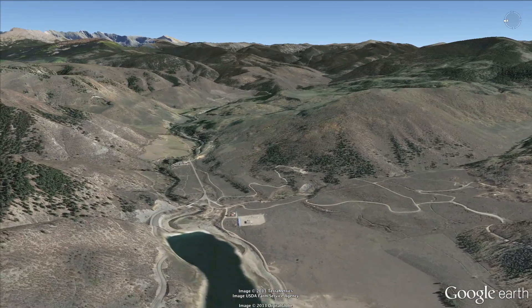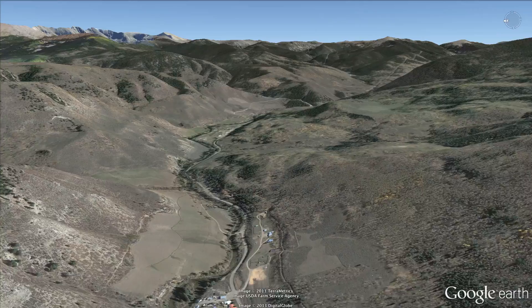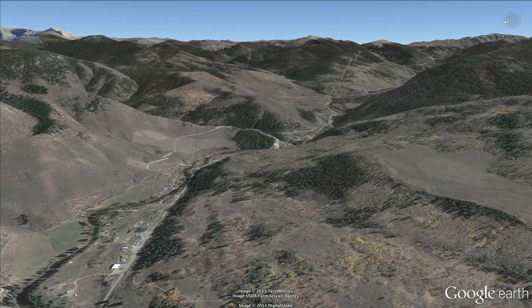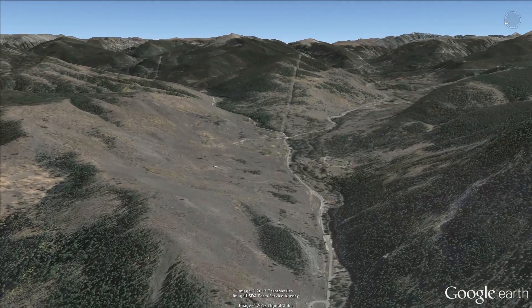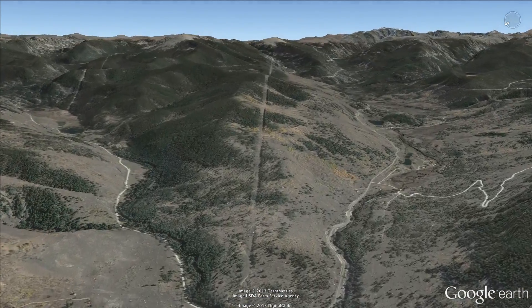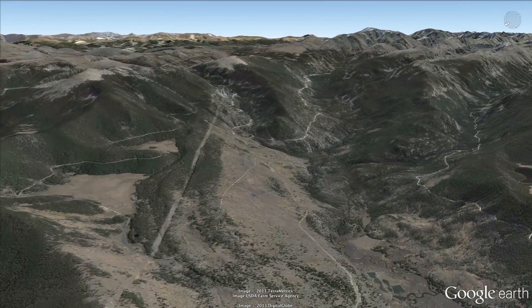Water stored in Ruedi helps compensate for the Fry-Ark Project's east slope diversions made further upstream. As we fly up along the Frying Pan River Valley just above Ruedi Reservoir, we pass small diversion dams on creeks like Carter Creek, Chapman Gulch, and Granite. Some, like Cunningham, have up to three separate diversions each.